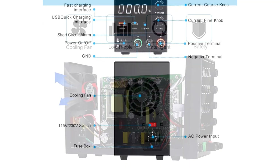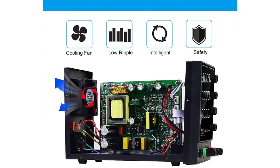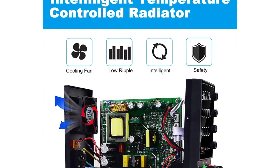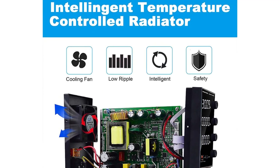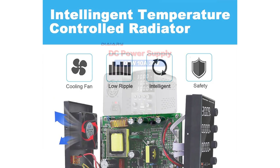The inclusion of a frequency switch (50Hz / 60Hz) is a handy feature for those who work with equipment designed for different power frequencies. The DPS3010U is well-constructed and feels sturdy. It's designed to withstand the rigors of a laboratory or workshop environment.